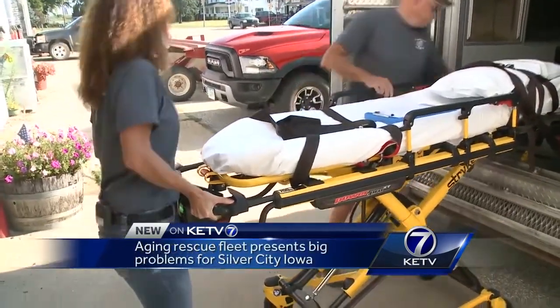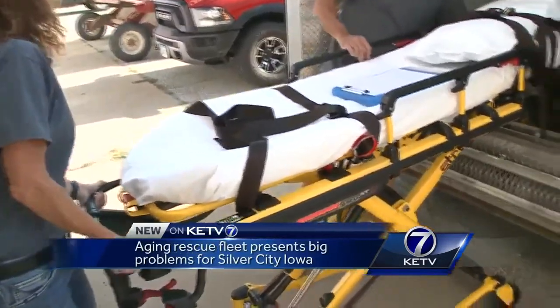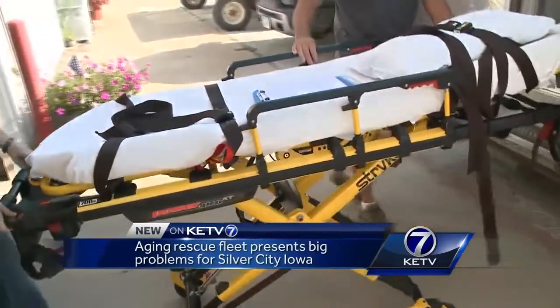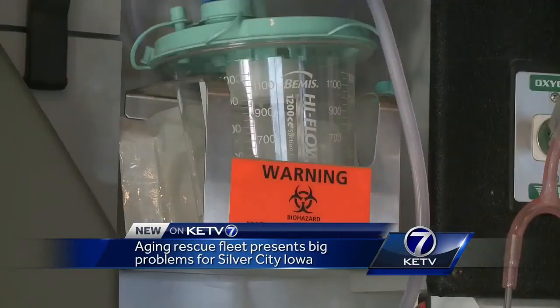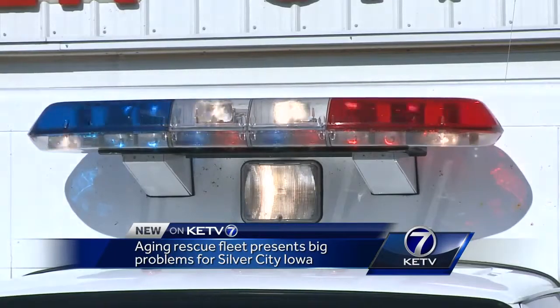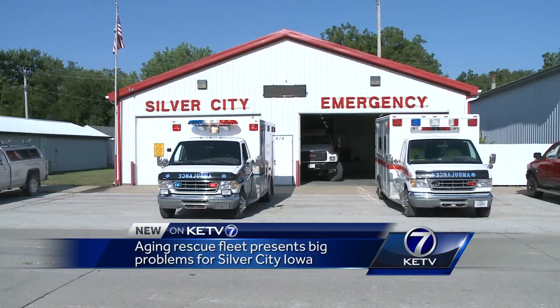That doesn't stop this dedicated department. The all-volunteer team trains like the big cities and performs like them too. Up until now, they didn't even bill insurance for their service. But to keep going, they need a new ambulance. We've done fundraising and billing, but that can only go so far. We're kind of at our end game. We appreciate everything we've had — we just need more.